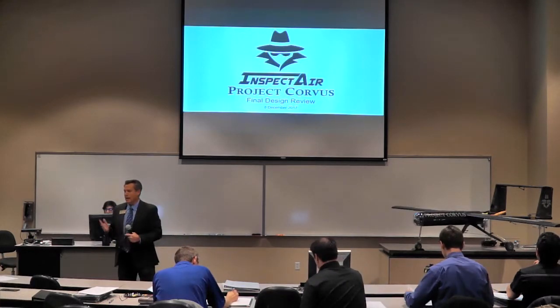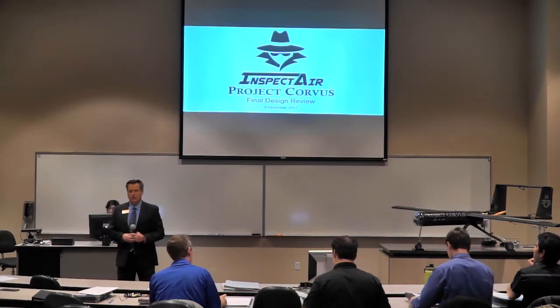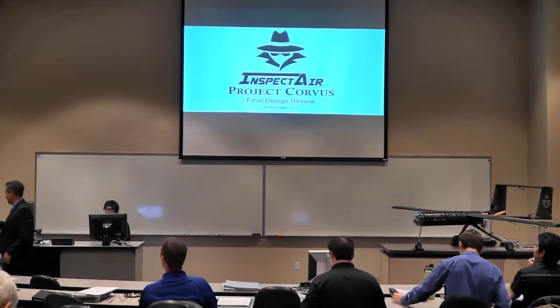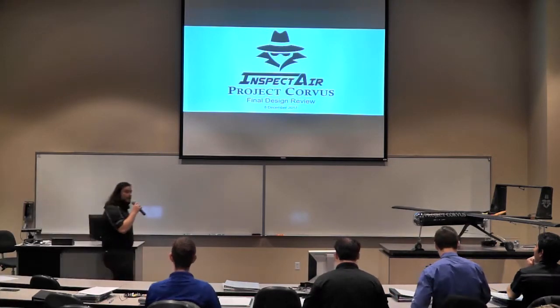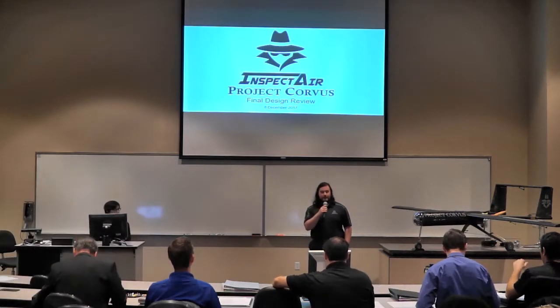I'm going to hand this off to Cobra Rondeau, who is the team lead, who will take you through the presentation. Good morning everyone. We are Inspector, and today we'll be presenting the final design review for Project Cobra.